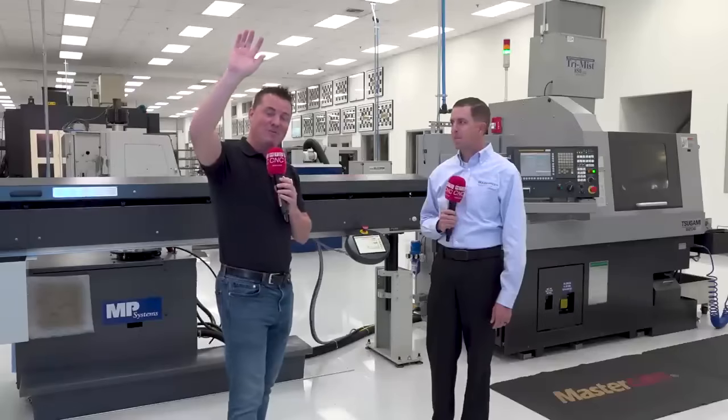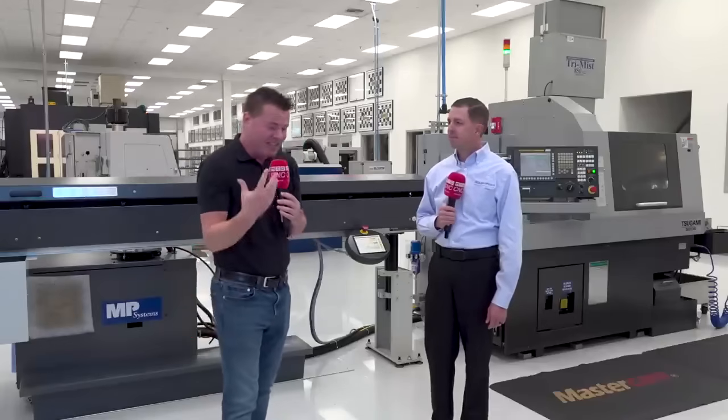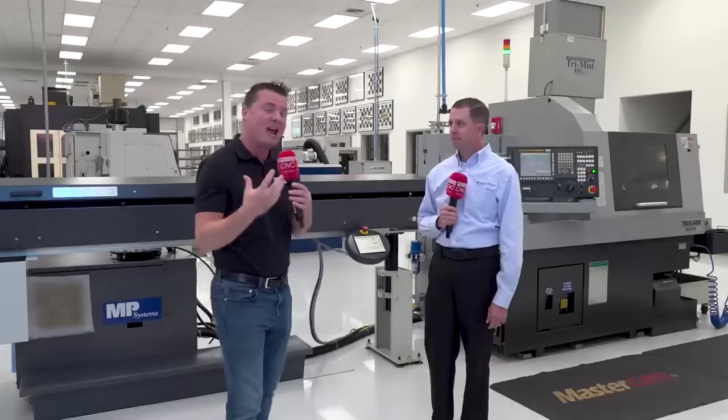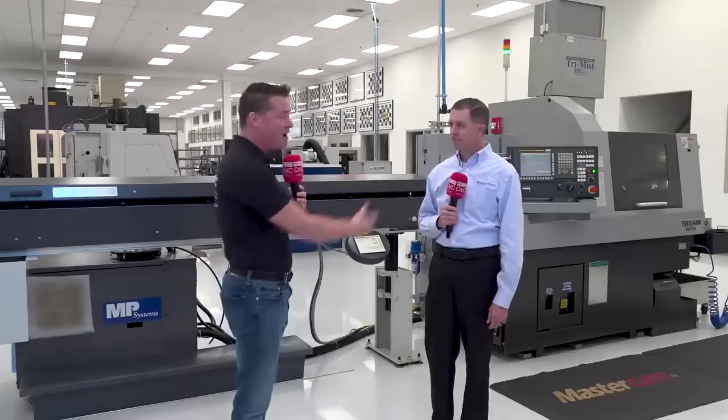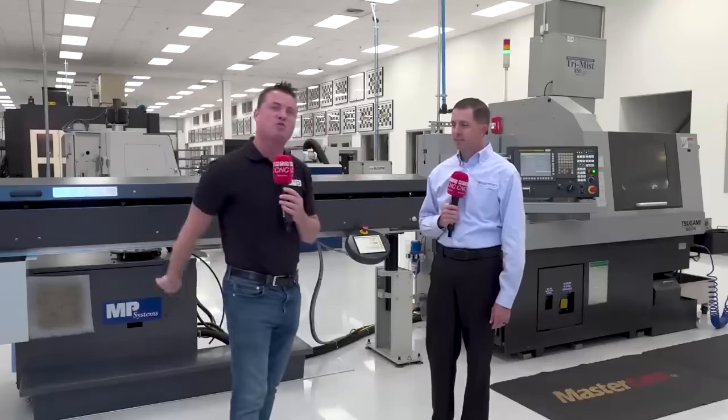I have my hand up, and when I ask this question, you're going to have your hand up as well. How many of you, when you think about Swiss machining, think: I've got to run 10,000, 20,000, 30,000, a million parts in order to be profitable? The cliche statement out there is, if it's not spinning, I'm not making money — that's how the Swiss world works. However, I'm with Brian today at Roush Yates, and they have a unique twist on how it's working for them.